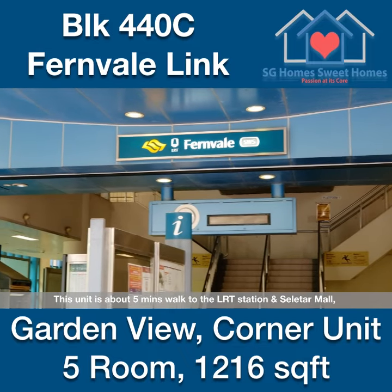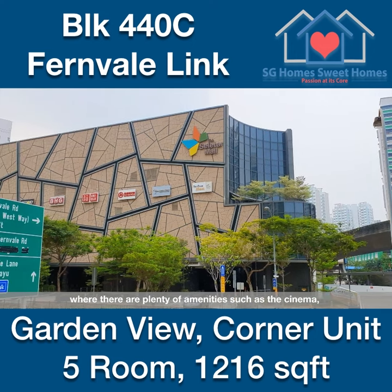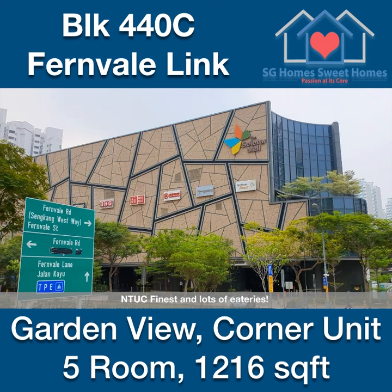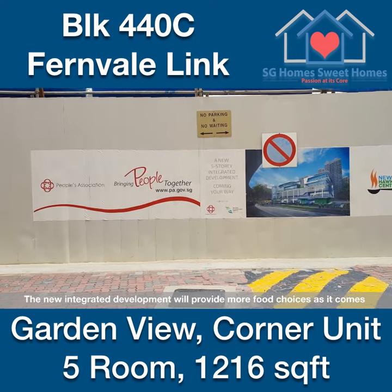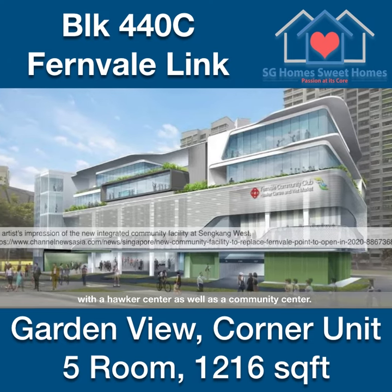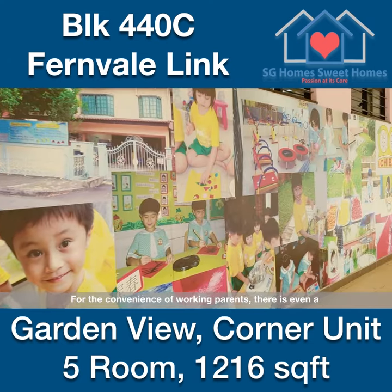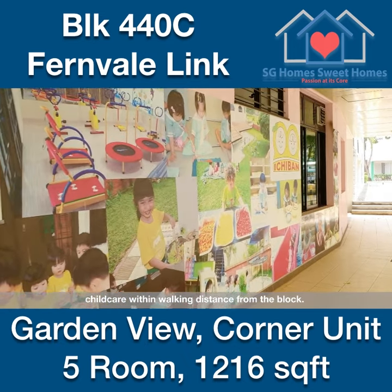This unit is about 5 minutes walk to the LRT station and Seletar Mall, where there are plenty of amenities such as the cinema and lots of eateries. The new integrated development will provide more food choices as it comes with a hawker centre as well as a community centre. For the convenience of working parents, there is even a childcare centre within walking distance from the block.